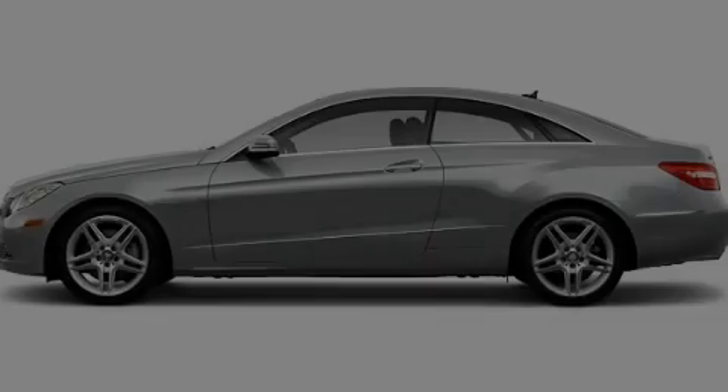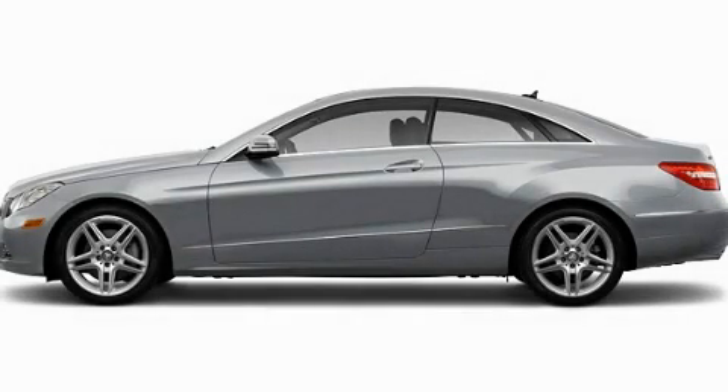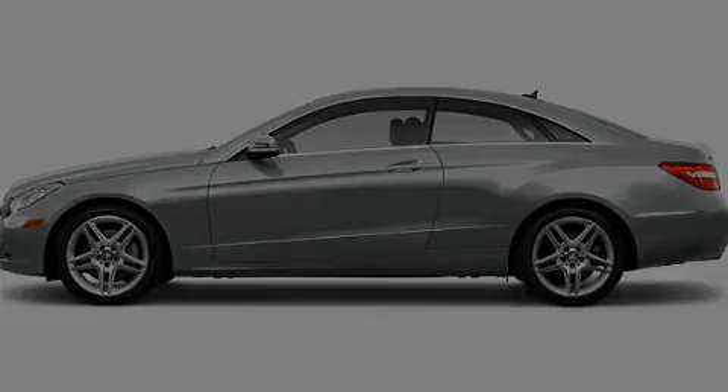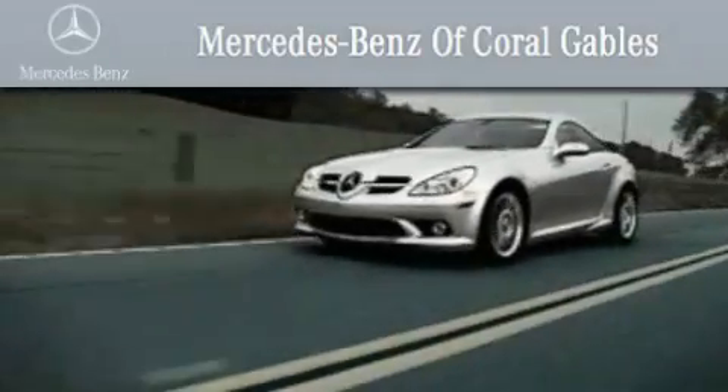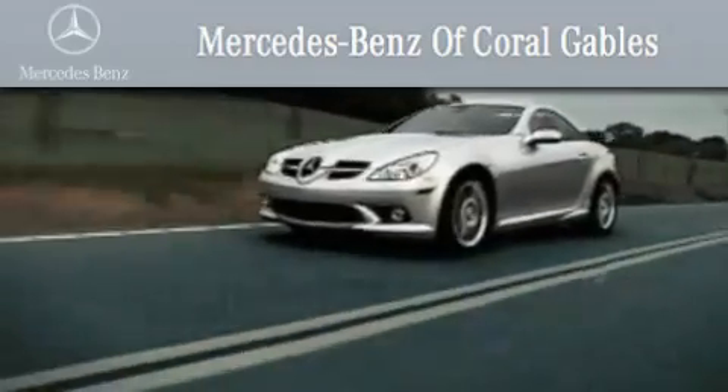Call now to find out how you can own this breathtaking automobile. We are South Florida's oldest and most prestigious Mercedes-Benz dealer, winner of nine consecutive Best of the Best awards.